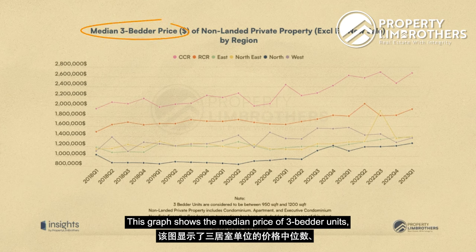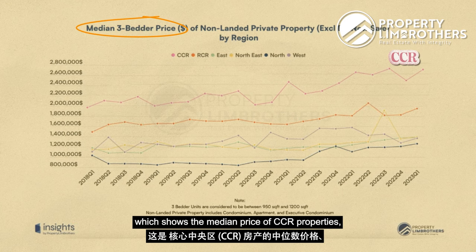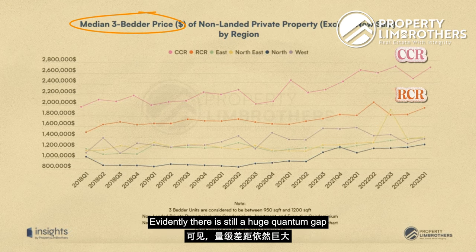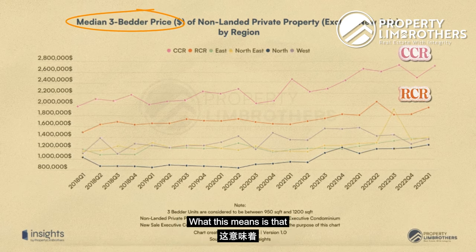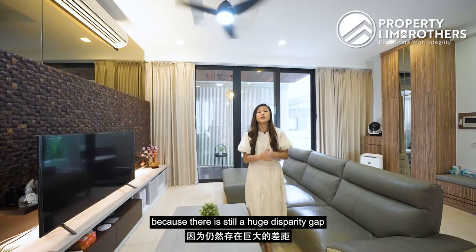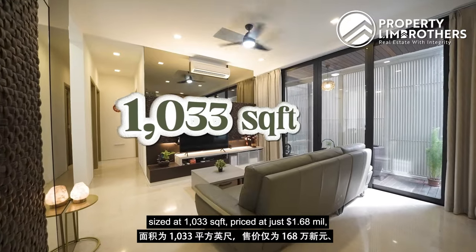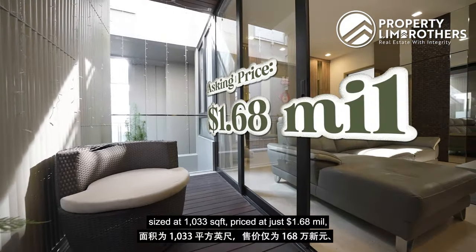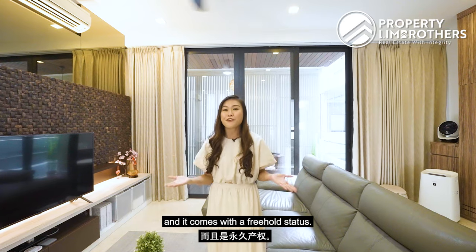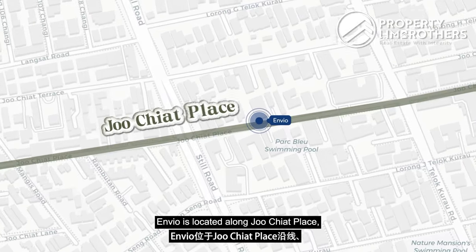Looking at property price performance in the RCR region, this graph shows the median price of three-bedroom units by region. The pink line shows RCR median pricing compared to the orange line showing CCR pricing — there is still a huge quantum gap between these two regions. Buying into RCR quantum pricing today still makes sense given the large disparity to CCR. Our three-bedroom at 1,033 square feet is priced at just 1.68 million dollars, below the RCR 2023 Q1 median pricing, with freehold status.